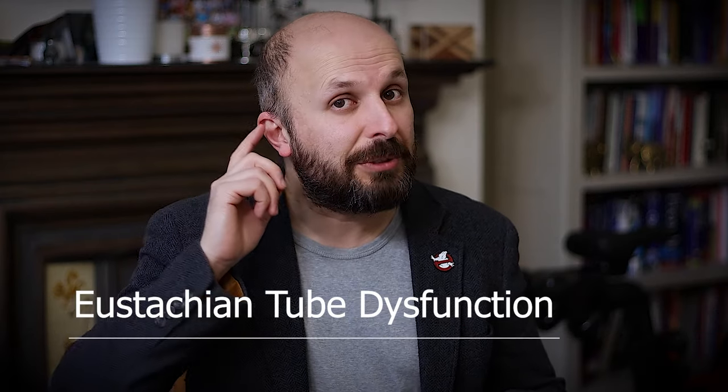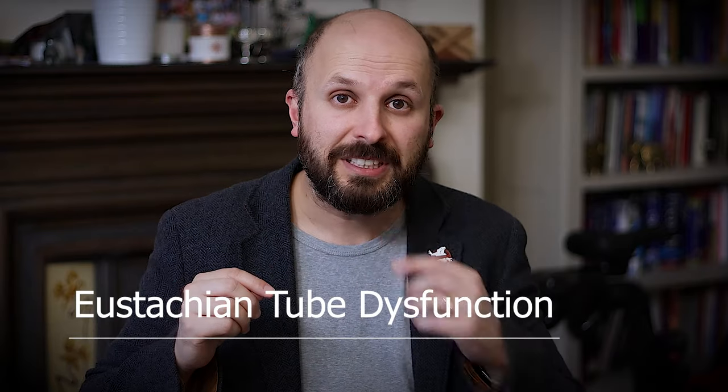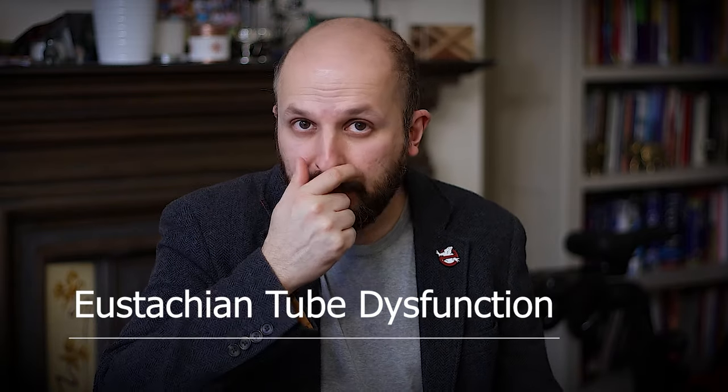The Eustachian Tube is the tube that runs from your ear to your nose. What it does is allow you to pop your ears when you're scuba diving or when you're in an aeroplane and you feel like your hearing's blocked. You pop your ears, everything works fine. Swallowing or yawning will also pop your ears in a normal fashion.